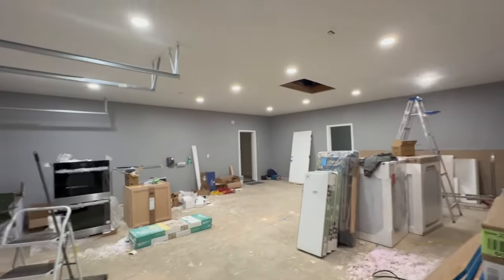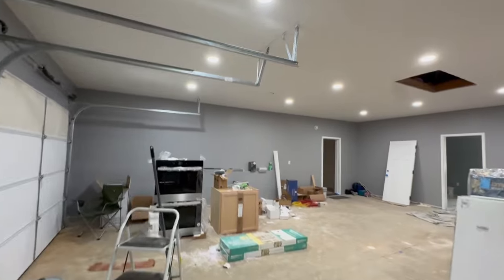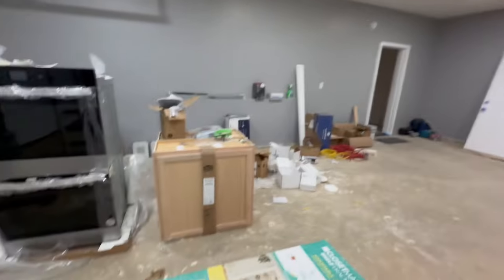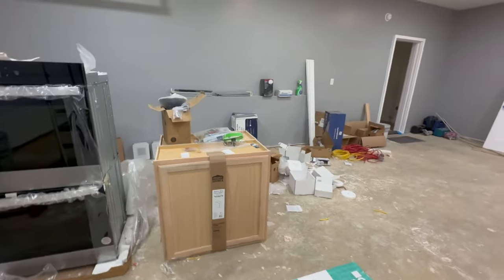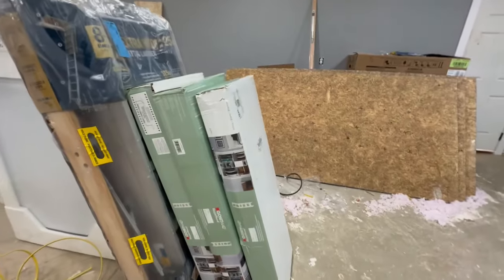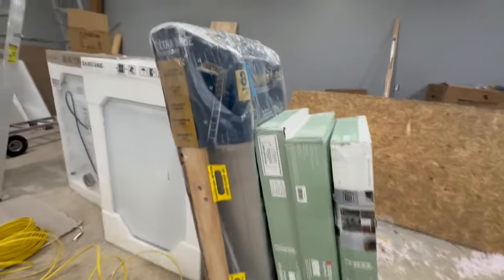He got all these lights in in the garage — it's bright in here. I think I previously videoed this, but that's the cabinets for the laundry room. Oh, there's the closet kit. The attic pull-down.